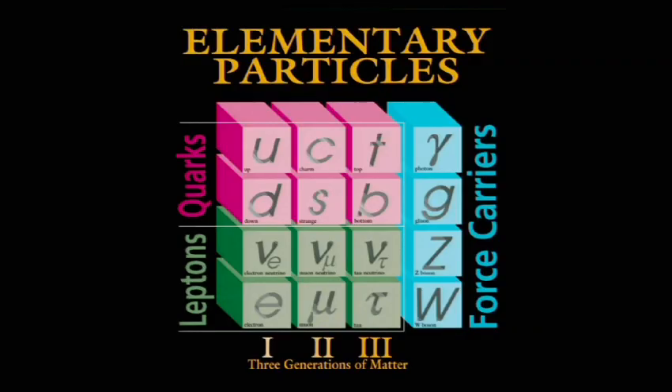These particles have been discovered over the last century, pretty much. The first one, the electron, was discovered in 1897. And the last one, this thing called the tau neutrino, in the year 2000 — just up the road in Chicago.